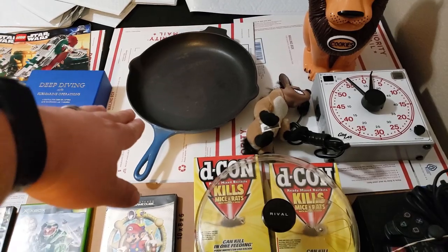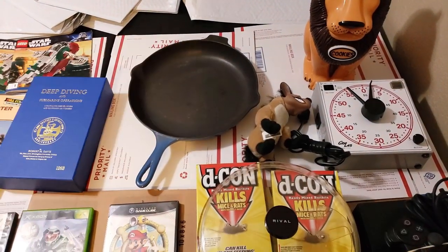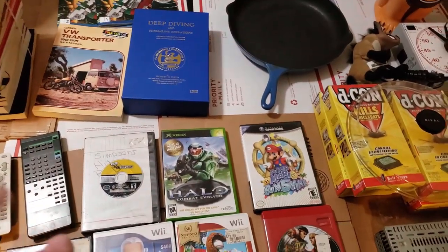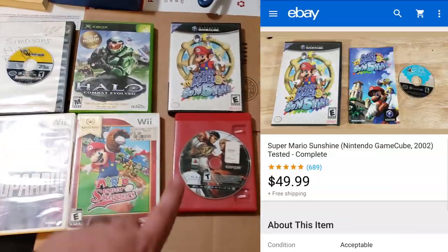I sold one piece from that Le Creuset lot for $80 so far, and then this piece sold for $100 full price. Happy to get rid of that.